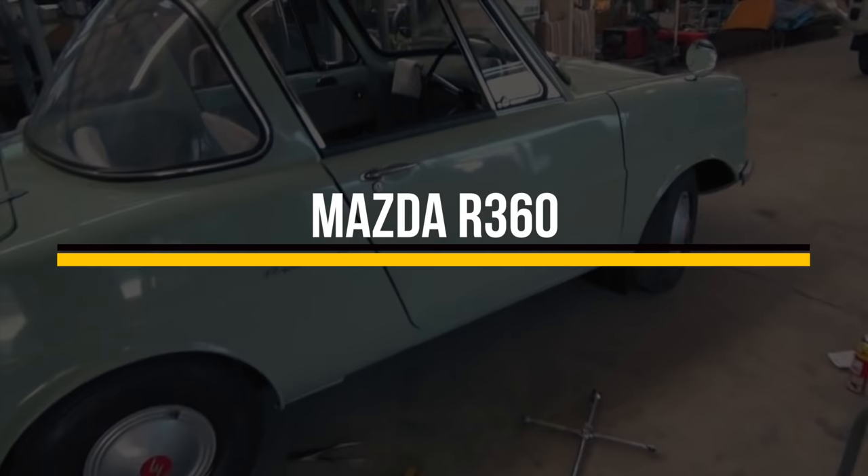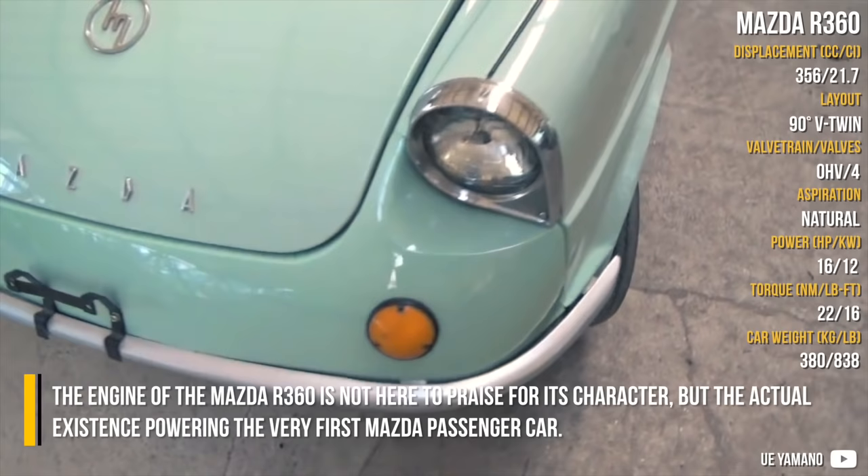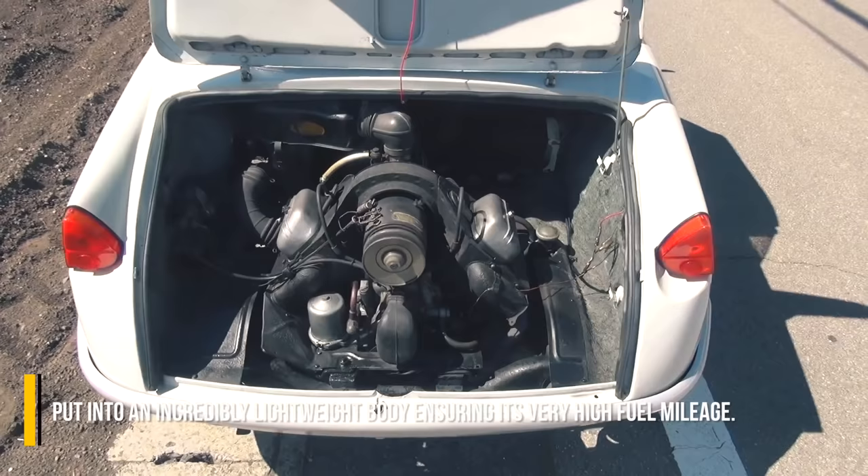The engine of the Mazda R-360 is not here to praise for its character, but for the actual existence of it, powering the very first Mazda passenger car. Unlike the minority of market competitors who used 2-stroke engines, Mazda stepped up the game with a more durable 4-stroke, put into an incredibly lightweight body, ensuring very high fuel mileage.